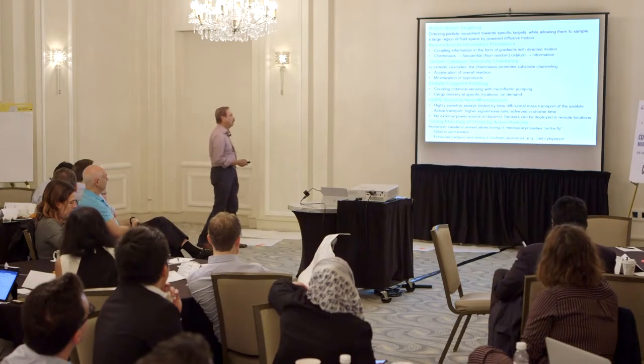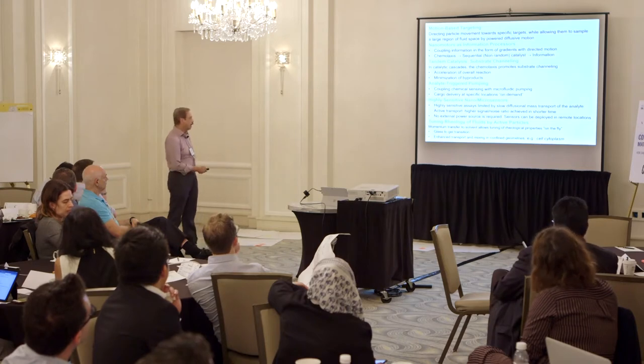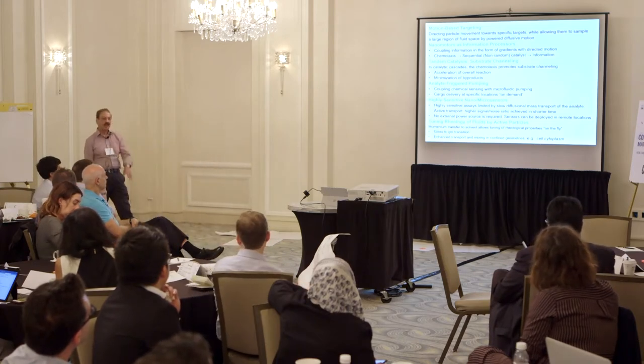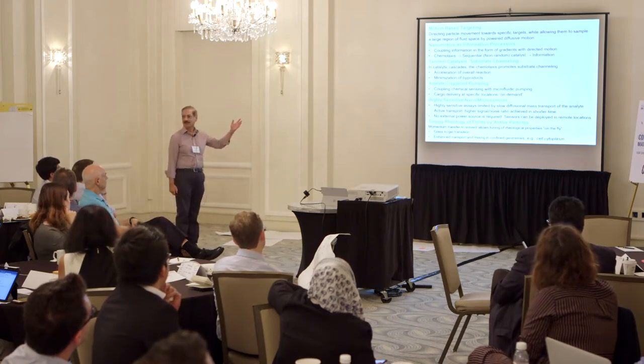So what I want to talk about are some potential applications — for example, motion-based targeting, information processors, how you can create catalytic cascades, how you can create pumps, sensors. And of course, how you can use these to tune the rheology of the medium. So all in 20 minutes.